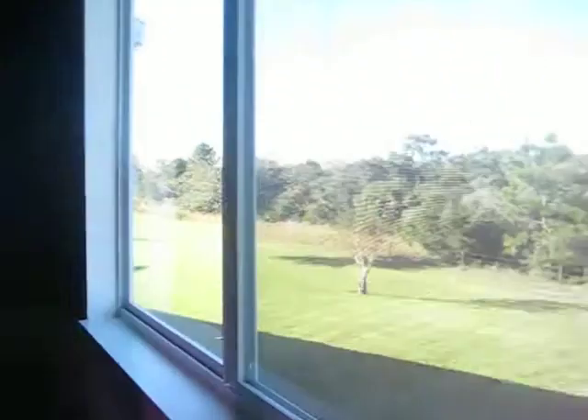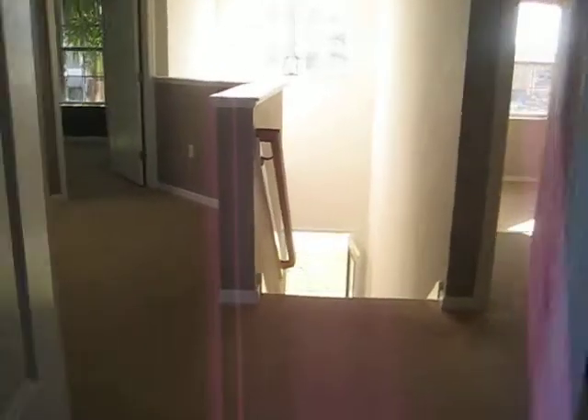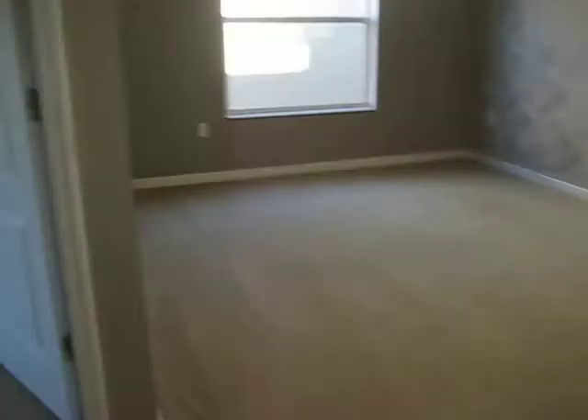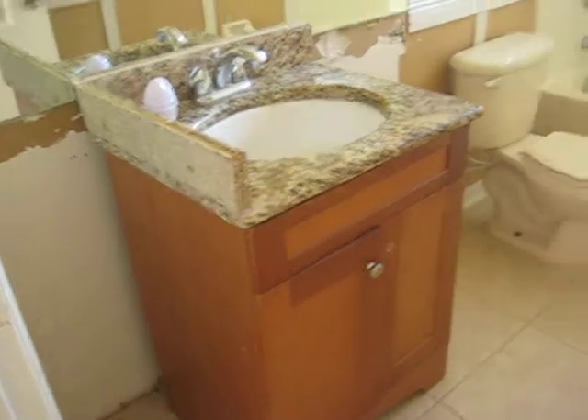Bedroom two. Bath two. No shower head. I don't know what they did here.